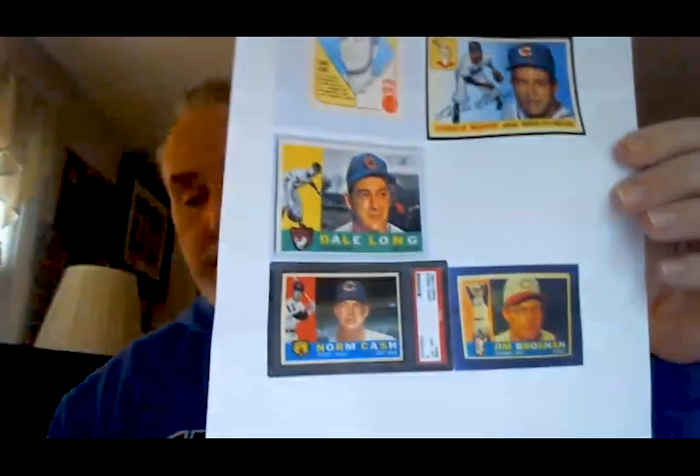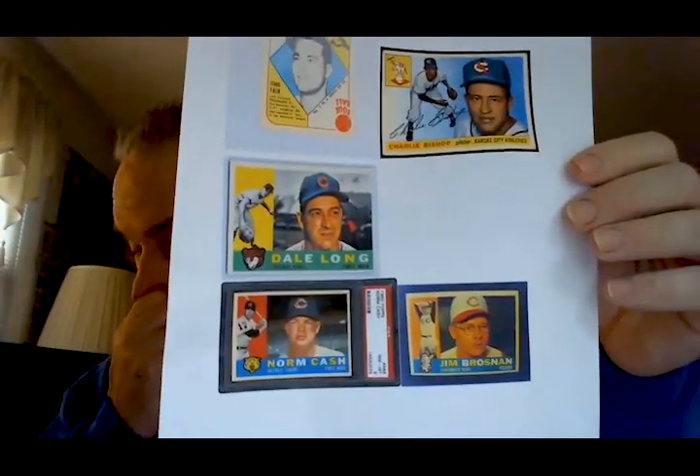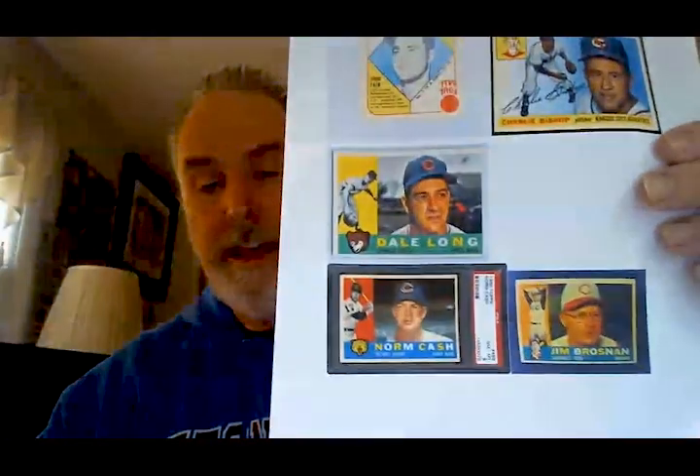Unfortunately, Cash had a tragic death. I believe he drowned when he went fishing in one of the Great Lakes at a very young age. He died in 1986 on Beaver Island, Michigan — fell out of his boat and drowned at age 52. This picture of Cash is from 1960 or 1961, as he has a Chicago outfit on, just before he was traded to Detroit.